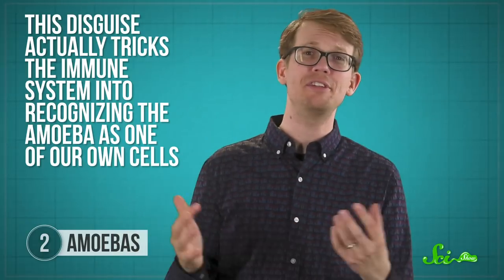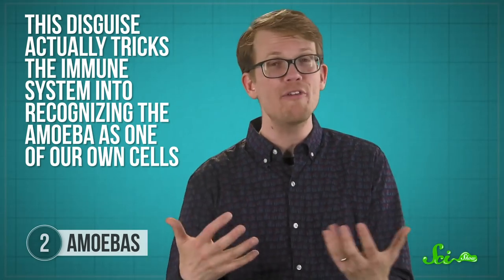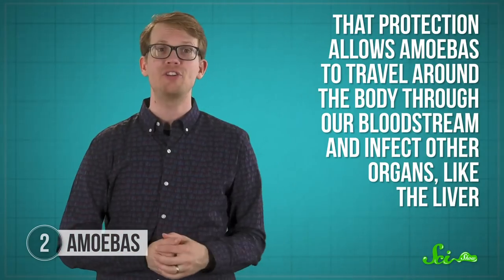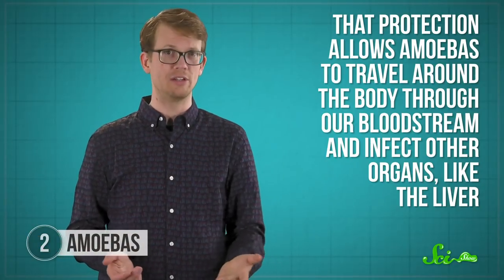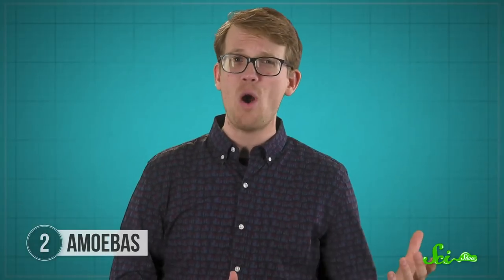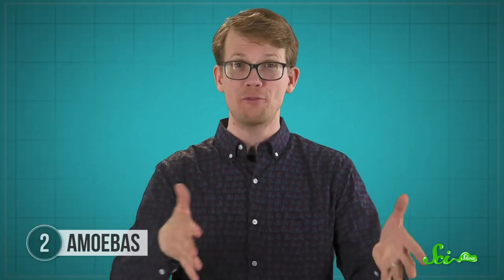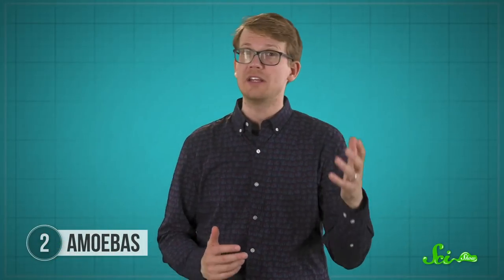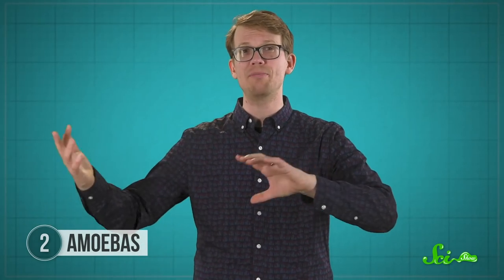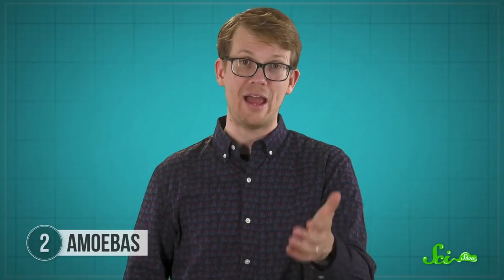Unlike what we know about VSPs, this disguise actually tricks the immune system into recognizing the amoeba as one of our own cells. That protection allows amoebas to travel around the body through our bloodstream and infect other organs like the liver. But exactly how amoebas go from nibbling a chunk of cell to wearing some of the proteins from that cell isn't yet understood — does the amoeba stick the proteins on its surface somehow, or does it do something to process them first? Answering these questions could help us understand how they make us sick and how to stop them.